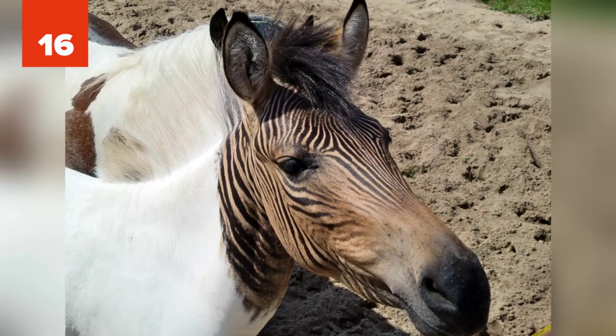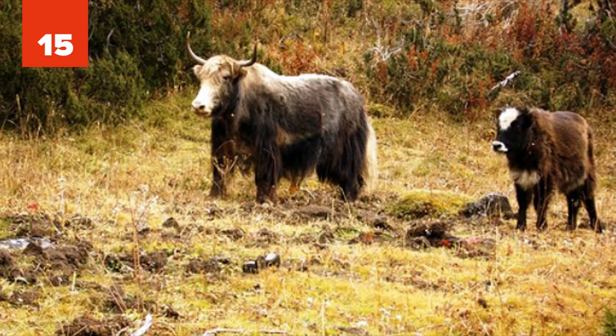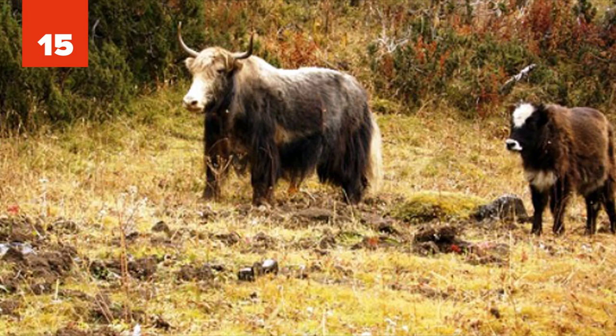15. Zho. The zho is a hybrid between yak and domestic cattle. The word zho technically refers to a male hybrid, while a female is known as a zhomo. Zhomos are fertile, while zhos are sterile. As they are a product of the hybrid genetic phenomenon of heterosis, they are larger and stronger than yak or cattle from the region.